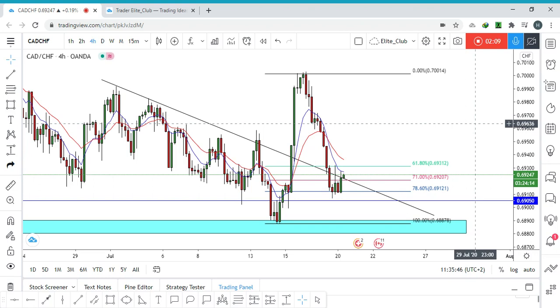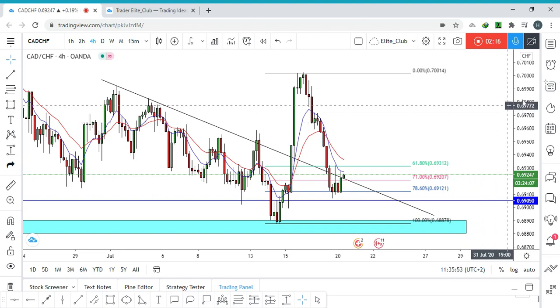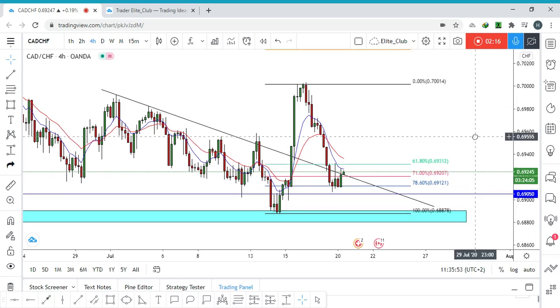You can have a pretty tight stop loss and a great risk-to-reward ratio. I hope you guys enter this trade, trade safe, and have a nice day.